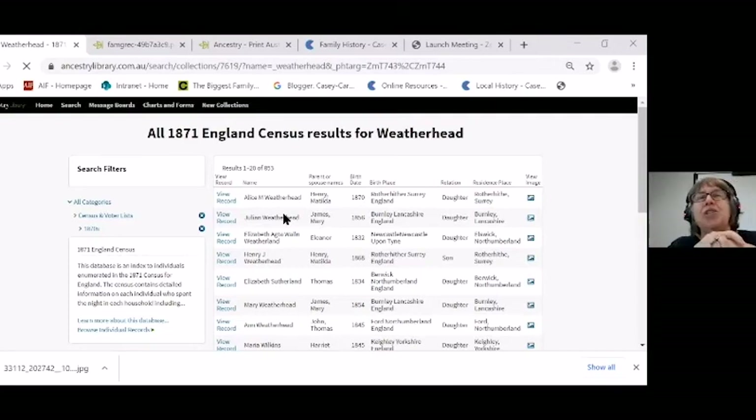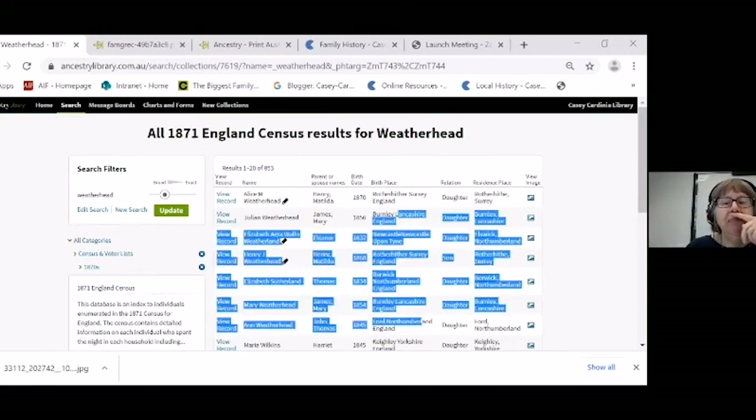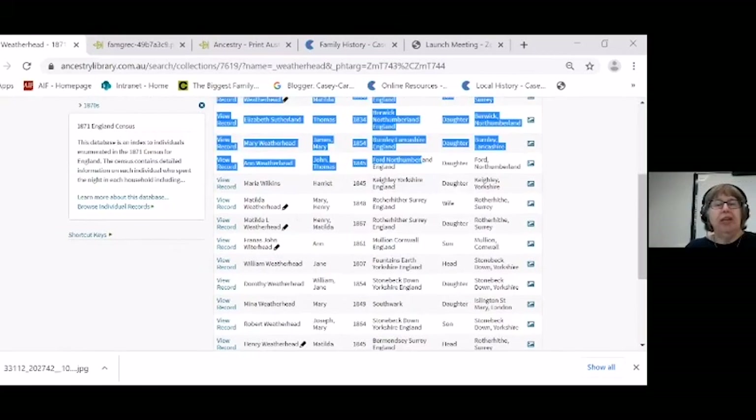The Australian census records have not been kept, I believe. I think now you can tick a box to say you want the records kept for the future, but we don't have the same sort of resources here as what the English have. So it's really worth looking at UK census records.